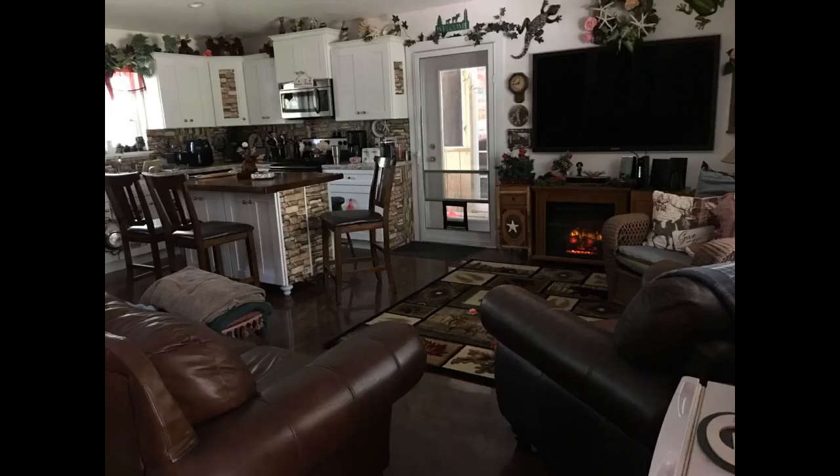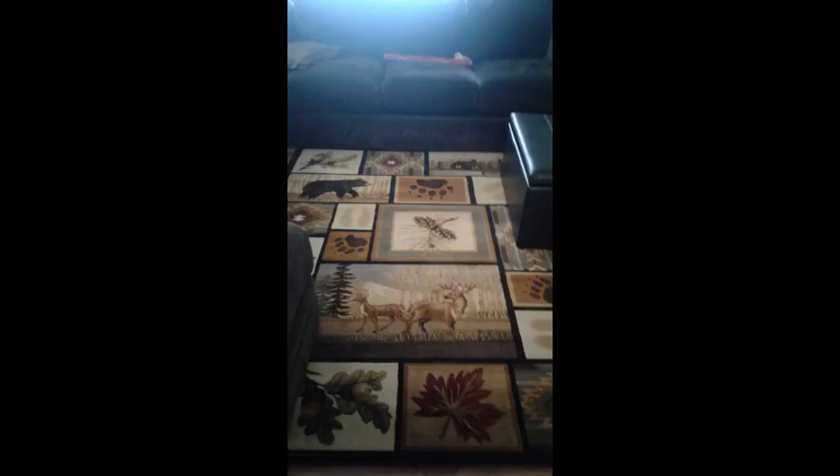Very nice rug. A little high on price, but that's because everyone seems to be doing rustic decor these days. There are a few areas that are not relaxed due to the shipping, but I'm sure in time they will flatten. It's rolled inward, so when I got it I re-rolled it and left it overnight that way. When I rolled it out, the ends laid nice and flat.